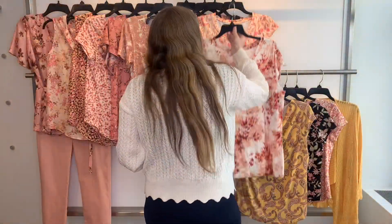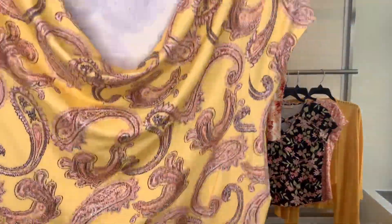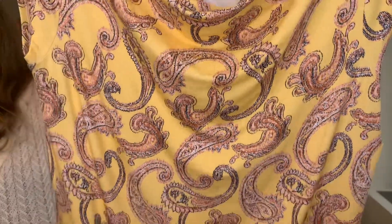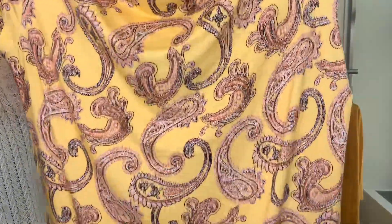Our following one is in the new fun cowl neck body — I love this print, I think it's so fun. The paisley with the yellow background really pops. The 58196 is $12, retailing at $39.